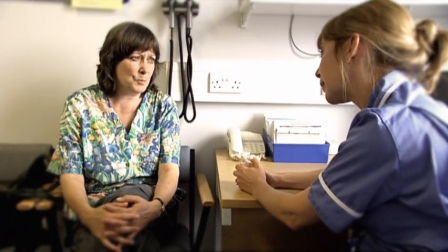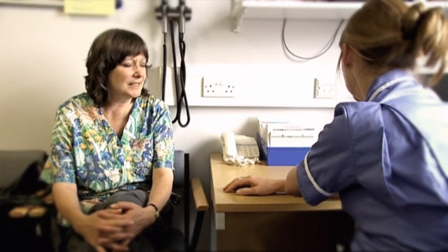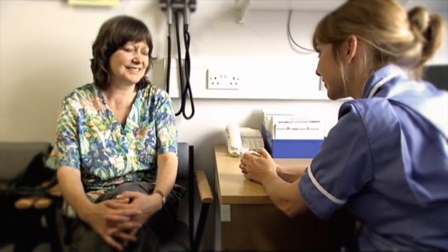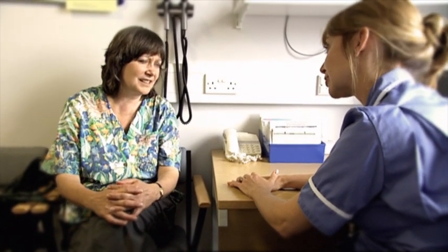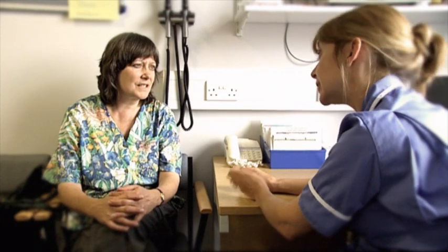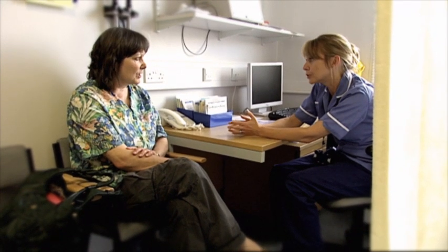Angela explains that the team will keep an eye on things and make sure Sue is not worrying about anything. Noting that Sue has an internet connection at home, Angela introduces 'Paddy' — short for Personal Digital Assistant — describing it as easy to use. Paddy has a daily diary to monitor Sue's care, provides advice on minor problems, gives tips on diet and exercise, and tells Sue who to contact if she needs to speak to the team, saving her from having to come in too often.